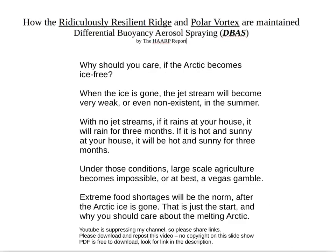Why should you care if the Arctic becomes ice free? When the ice is gone, the jet stream will become very weak or even non-existent in the summer. With no jet streams — polar or subtropical — if it rains at your house it will rain for three months; if it is hot and sunny, it will be hot and sunny for three months. Under those conditions, large-scale agriculture becomes impossible, or at best a Las Vegas gamble. Extreme food shortages will be the norm after the Arctic ice is gone.